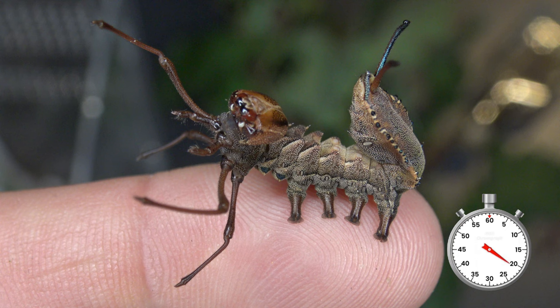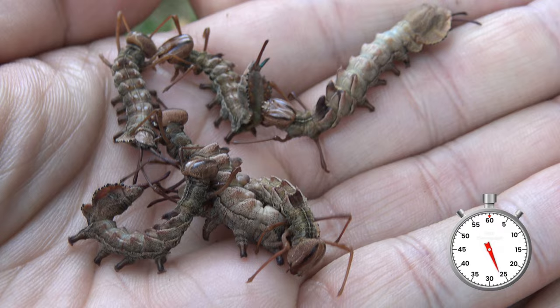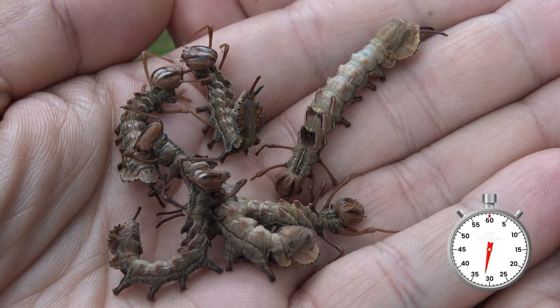The weird thing about these caterpillars is they have extended leg segments that are very unusual for a caterpillar. This species is found in most of Europe, to Russia, down to parts of Asia, even up to Japan.